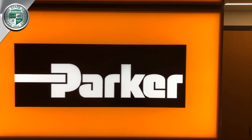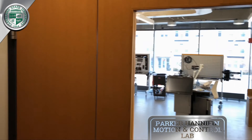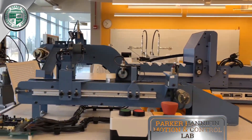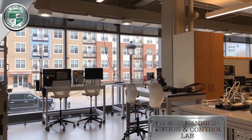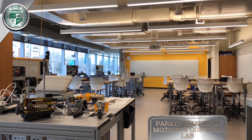One of our signature teaching facilities is the Parker Lab. Our students have a unique advantage as they learn about the latest technology in motion and control in one of the most advanced laboratories in the world. The lab is so advanced that companies from all over the nation send their personnel to get trained in the latest advancements in motion and control.